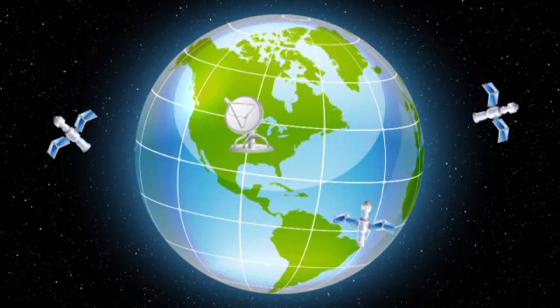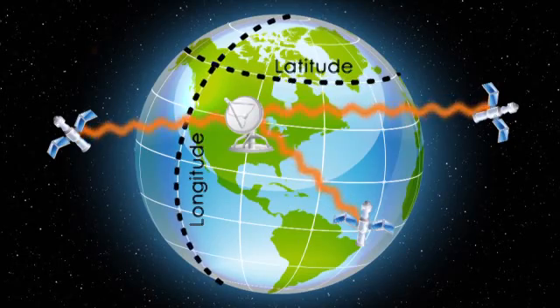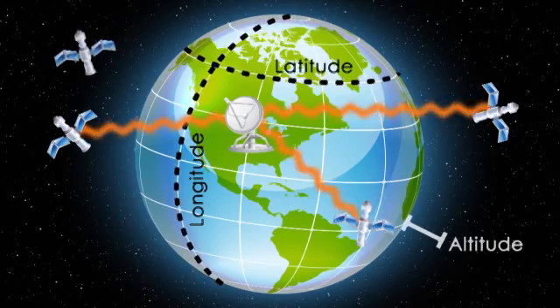A GPS receiver needs to get signals from three satellites to calculate latitude and longitude. If it gets a signal from four satellites, it can also calculate altitude.